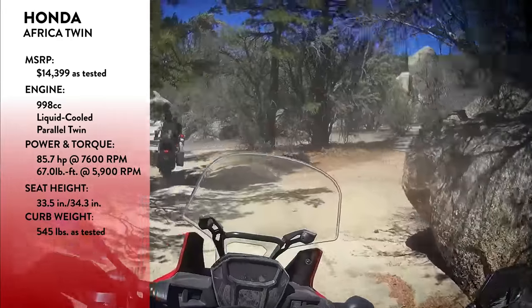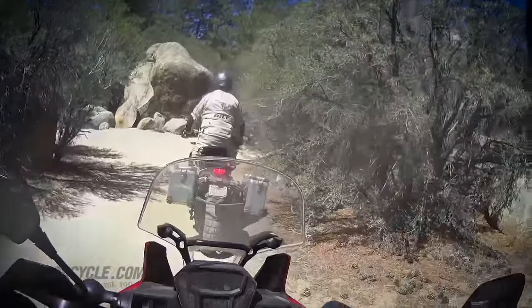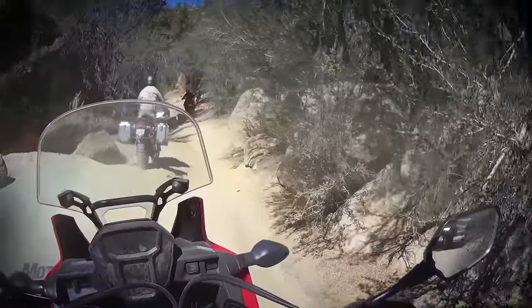The little Honda's ergonomics are just about square perfect — neutral, upright rider triangle. The bars aren't too high or too low; they're just in the right spot so it makes it very easy to ride.